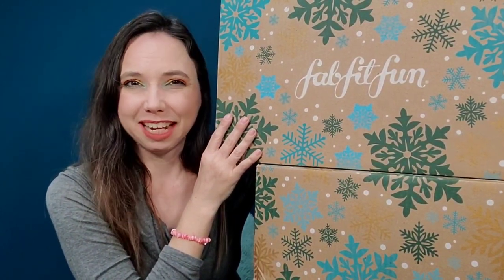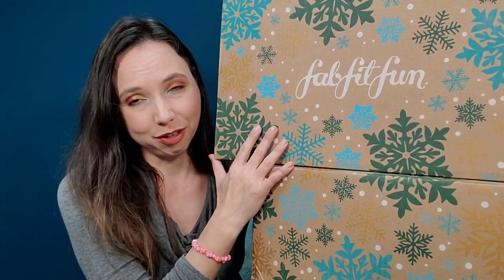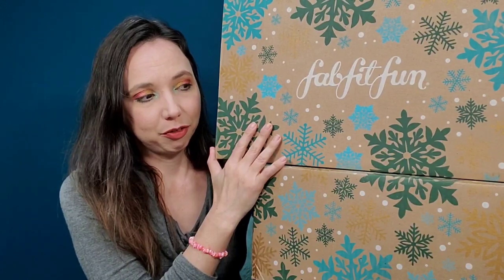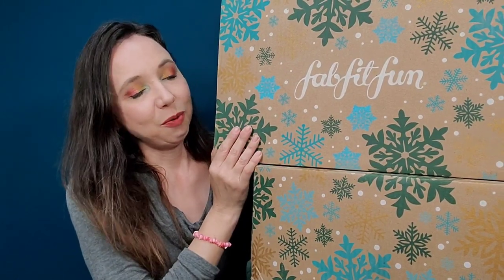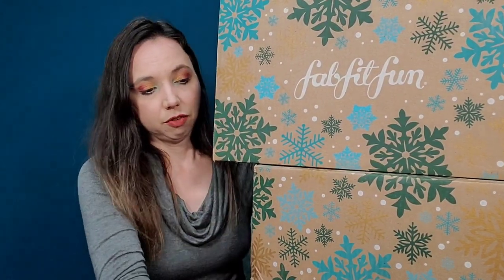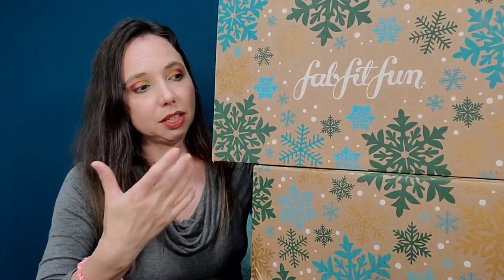Hi everyone, welcome! Thanks so much for stopping in. I'm Reina, and in today's boxes and deals I have two winter FabFitFun boxes. This is a mother versus daughter FabFitFun — only my daughter didn't want to be in the video, but we wanted to go ahead and show you a comparison of two completely different choices.